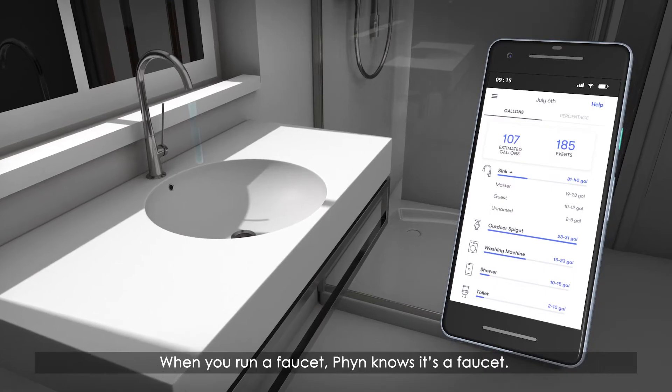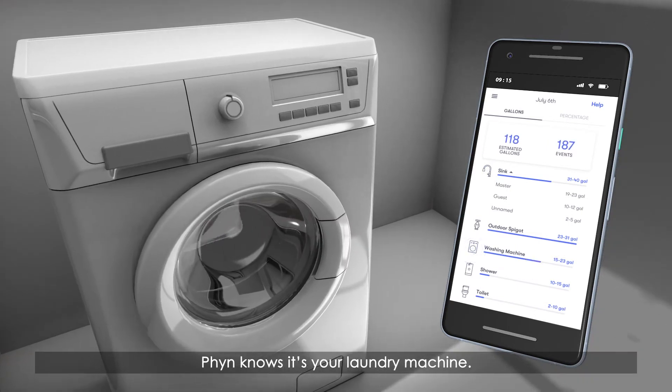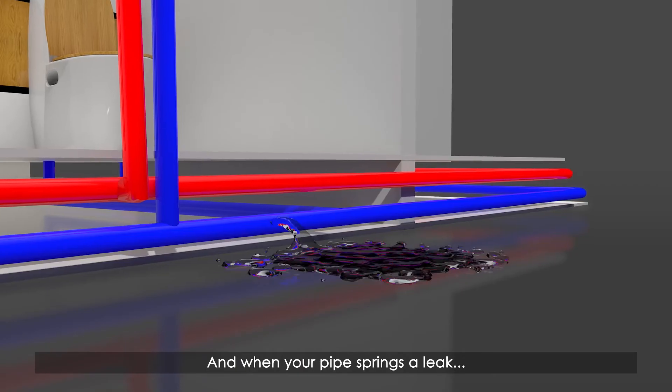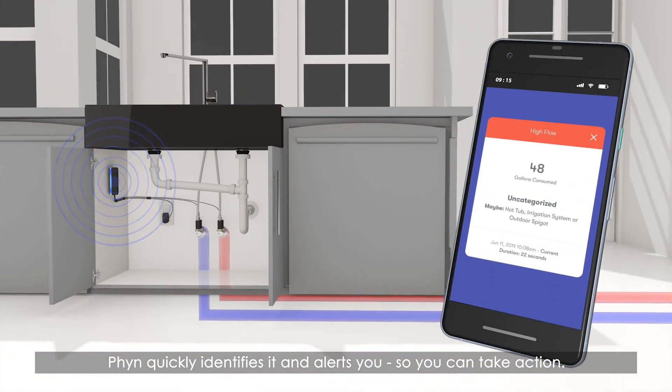When you run a faucet, Finn knows it's a faucet, and when you run your laundry machine, Finn knows it's your laundry machine. And when your pipe springs a leak, Finn quickly identifies it and alerts you so you can take action.